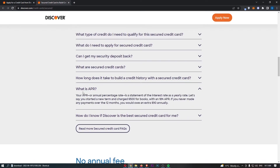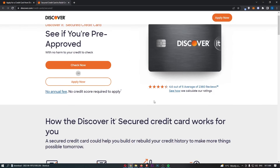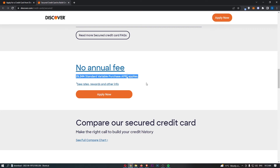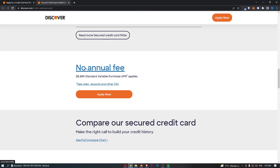They also talk about APR — your Annual Percentage Rate — which is a statement of the interest rate as a yearly rate. For example, if you charged $500 with an 18% APR and never made any payments over 12 months, you would owe an extra 18% on what you already owe. As for this card specifically, it has a 25.24% standard variable purchase APR. This means if you borrow money on this card and don't pay it back for the entire year, you would owe an extra 25.24%.